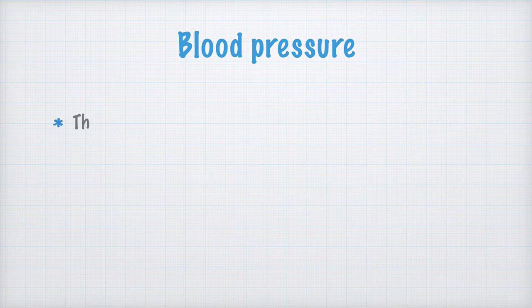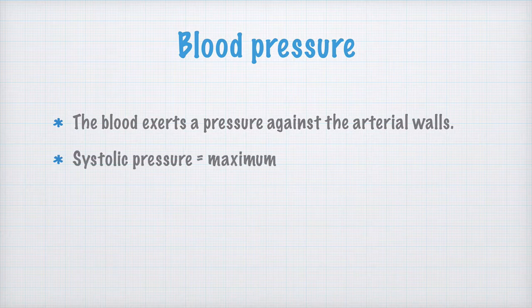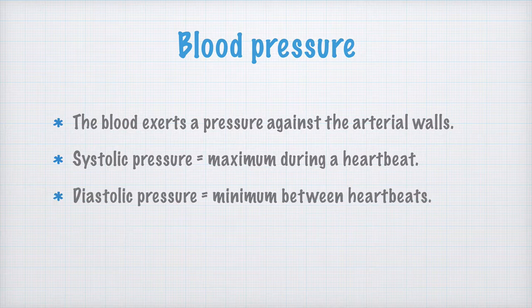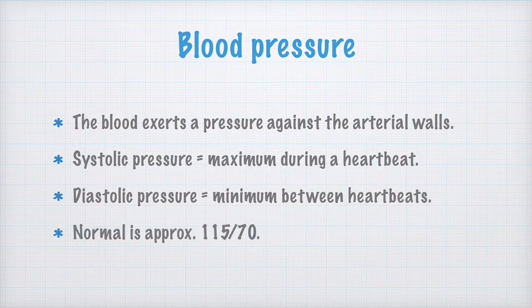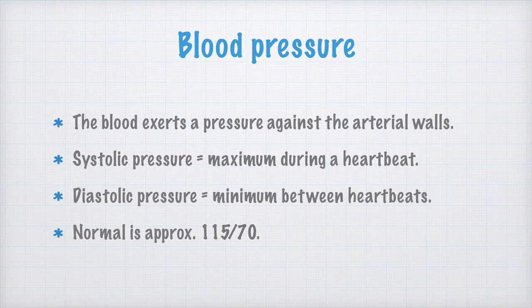Blood pressure is the pressure the blood exerts against the arterial walls. The systolic pressure is the blood pressure during systole — when the ventricles contract. The diastolic pressure is the pressure exerted during diastole — the heart's expansion phase. Blood pressure is often measured in the unit mmHg. Normal healthy blood pressure at rest is around 115 over 70, where 115 is the systolic and 70 is the diastolic. The blood pressure may be much higher during physical activity.